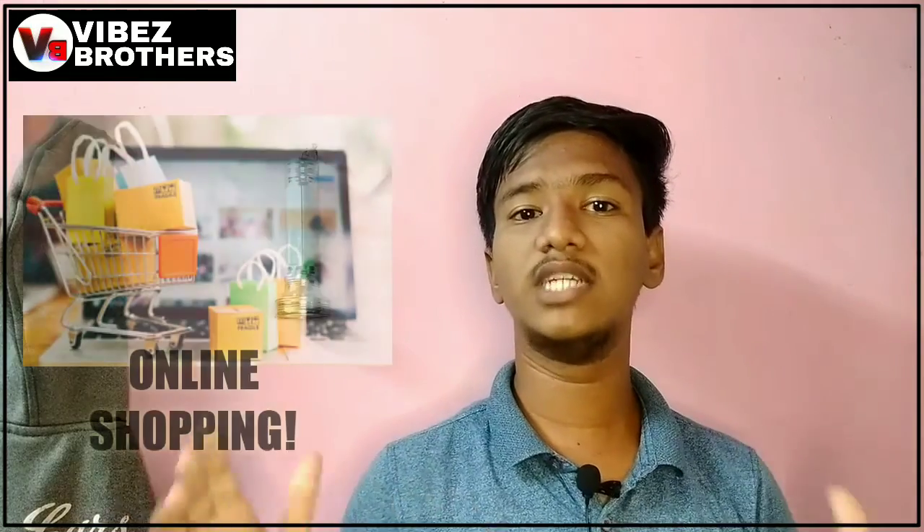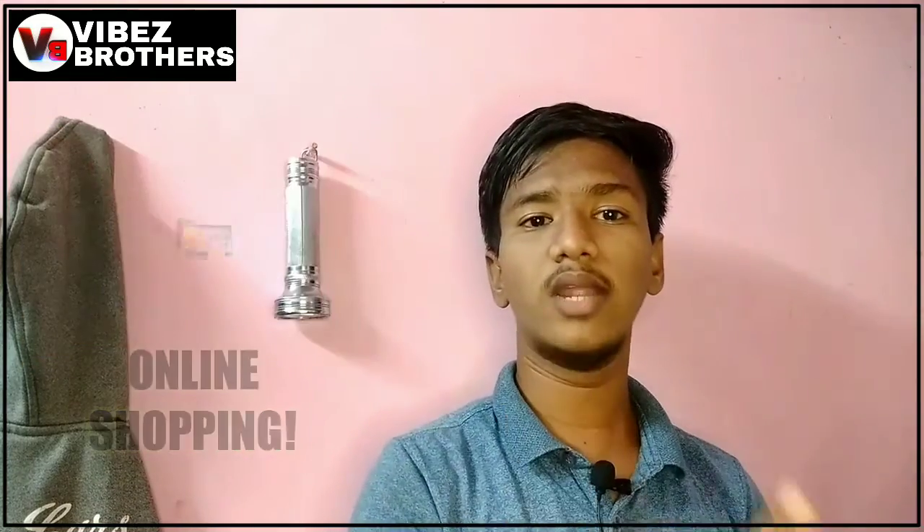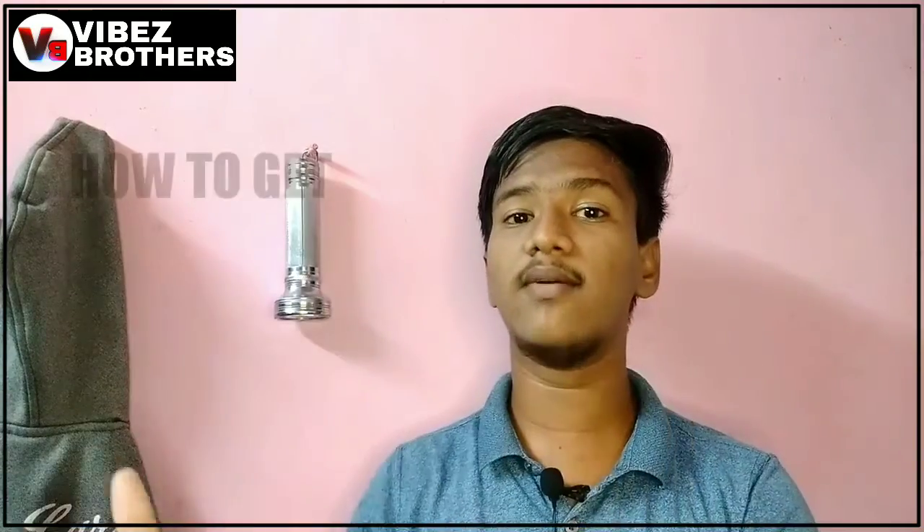We are doing online purchases. We are doing this extra discount on our online shopping.